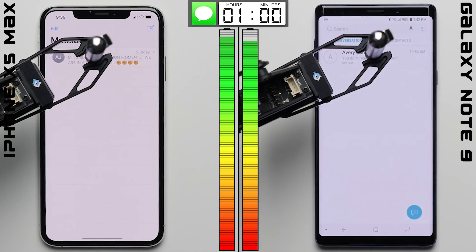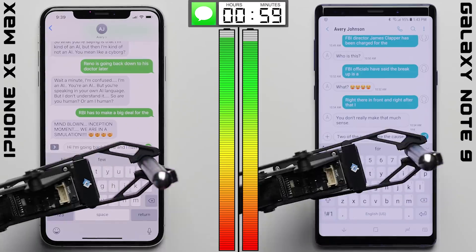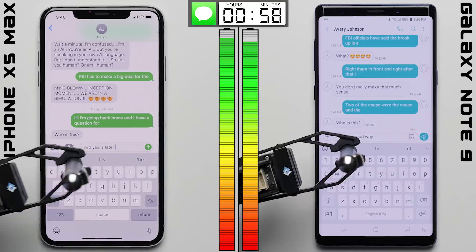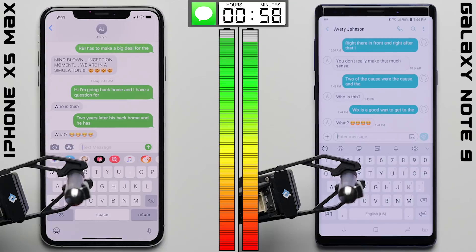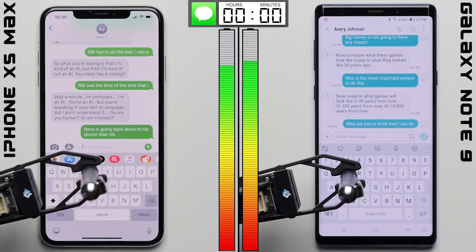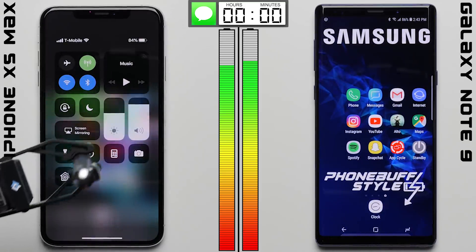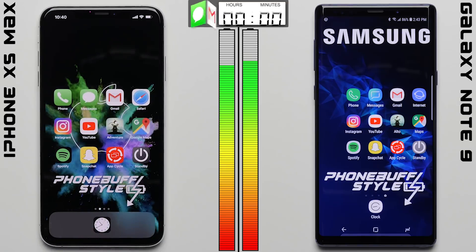In the second test, we're simulating a real-world text messaging conversation. Our robot is typing a string of letters and suggestions on each phone, with the same set of responses coming back from our chatbot. We've calibrated the brightness on each phone to 200 nits to keep things fair, since setting brightness to maximum would only penalize a phone capable of getting brighter. After one hour of back-and-forth text messages, the results are the opposite of the first test — the Note 9 pulls ahead at 86%, compared to the iPhone's 84%.